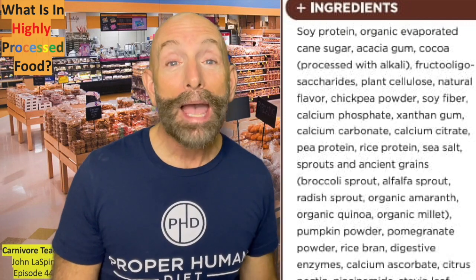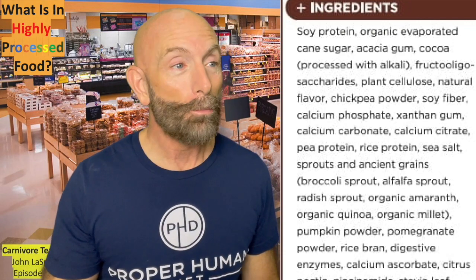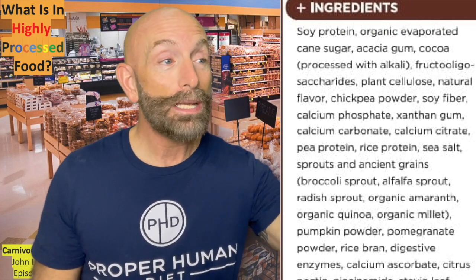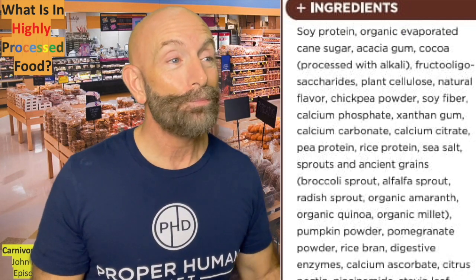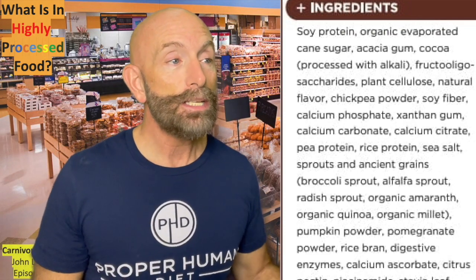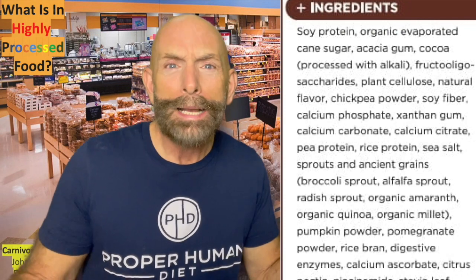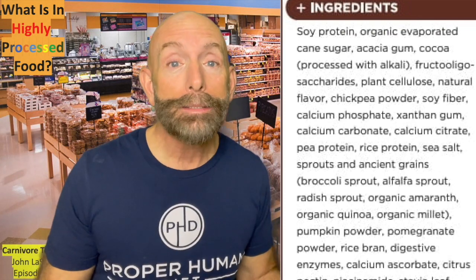Then we have chickpea powder. Chickpea is a legume — it's a bean, it's a pea — basically carbohydrates. Xanthan gum is a thickener. Calcium carbonate, calcium citrate, pea protein. Pea — it's going to turn into glucose. Rice protein. They're calling it protein, but it comes from rice, it comes from peas. Sea salt — I found something that looks good! Sprouts and ancient grains. What kind of ancient grains? It's a grain. Grains are inflammatory.